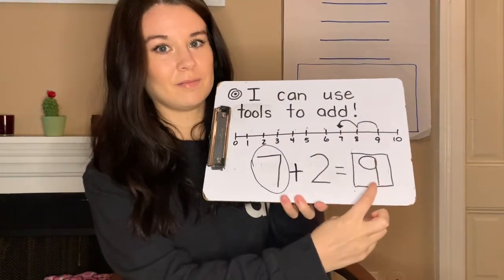So I'm going to put seven in my mind and make two more. Pop the seven in your head — say seven. Seven. Two more: seven, eight, nine. And did I get the same answer? Yes.